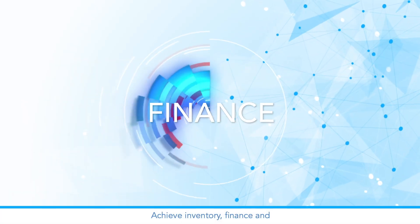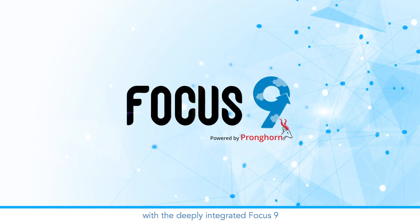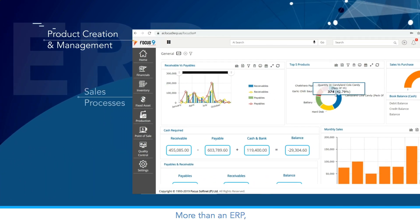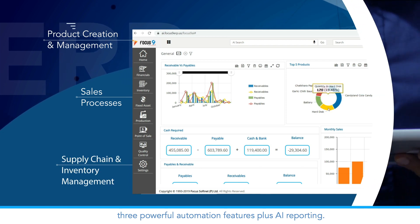Achieve inventory, finance, and reporting automation in Shopify with the deeply integrated Focus 9 AI supply chain management platform — more than an ERP. Three powerful automation features, plus AI reporting.